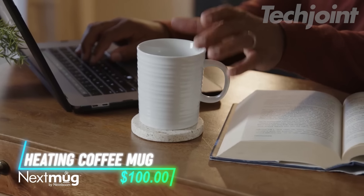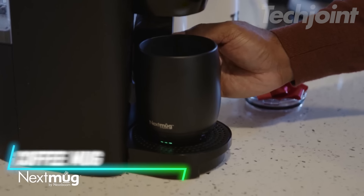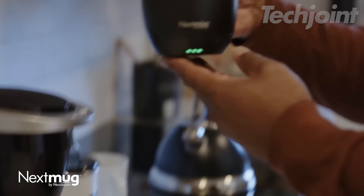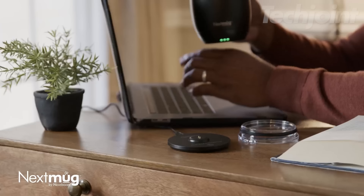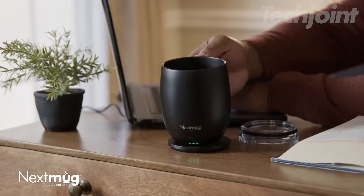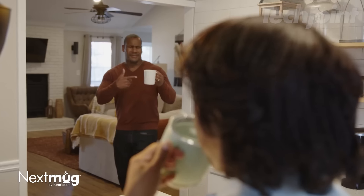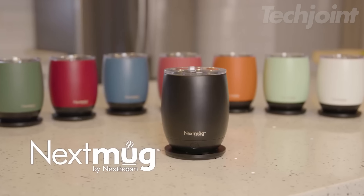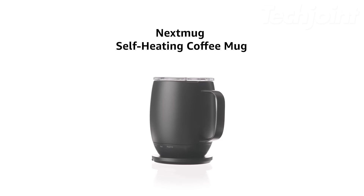Enjoy your coffee or tea at the perfect temperature anytime, anywhere with this innovative self-heating mug. Simply select your desired temperature — warm, hot, or piping — and the mug's smart technology will maintain it for hours. No more rushing to finish a lukewarm drink or reheating in the microwave. An LED display shows the battery life and real-time temperature, while an easy-to-use control button allows for simple operation.